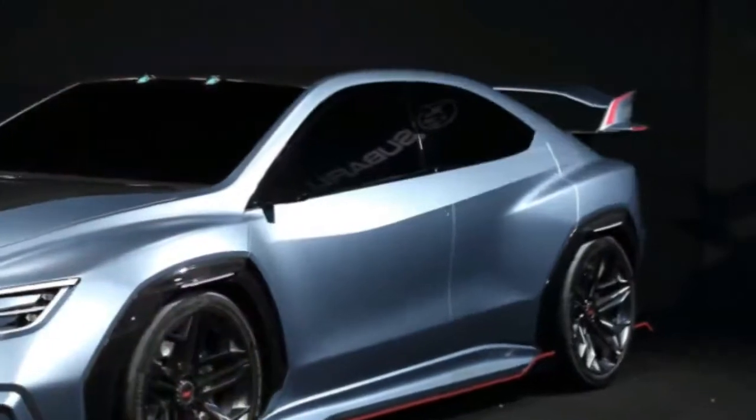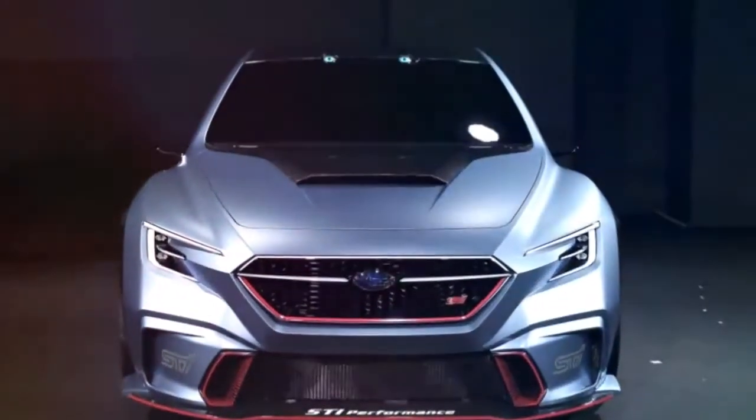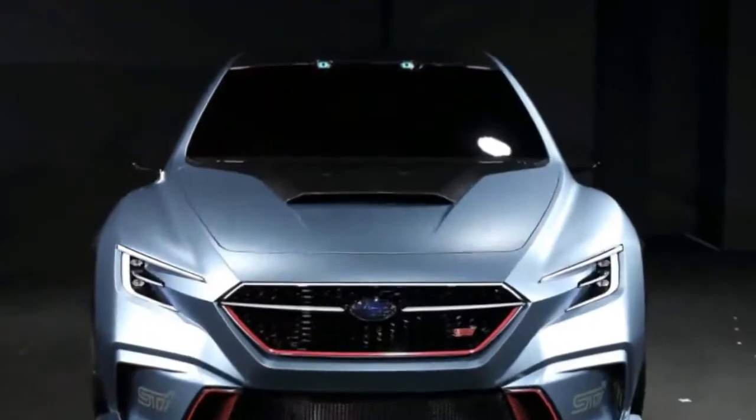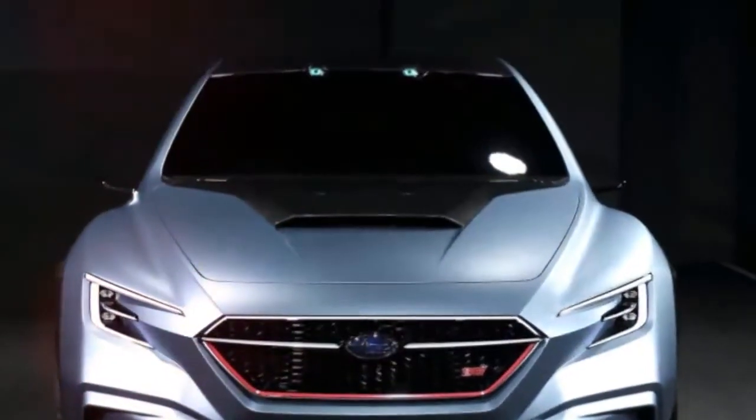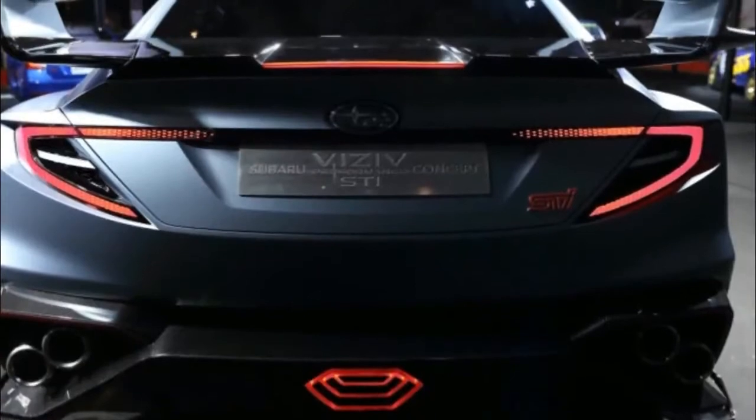Subaru has revealed the Viziv Performance STI concept at the Tokyo Auto Salon, and it's pretty much what you would expect. It's very closely related to the Viziv Performance concept from the Tokyo Auto Show last year, but it's been given a bevy of flashy STI parts to make it aggressive.